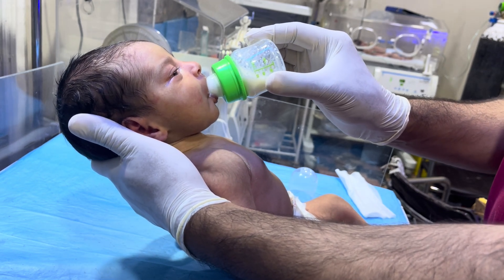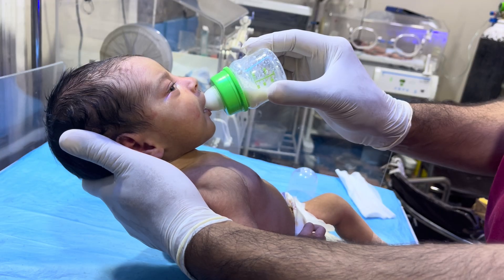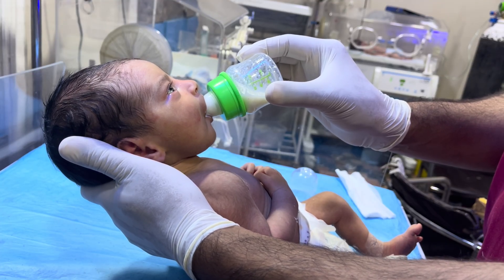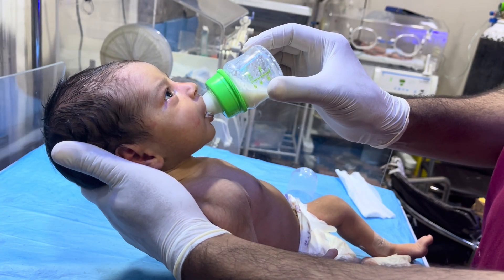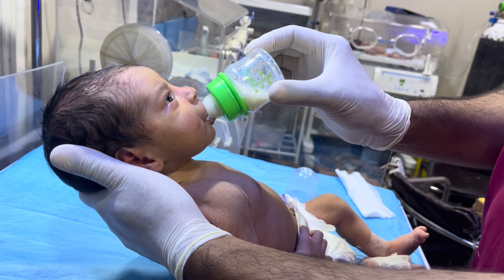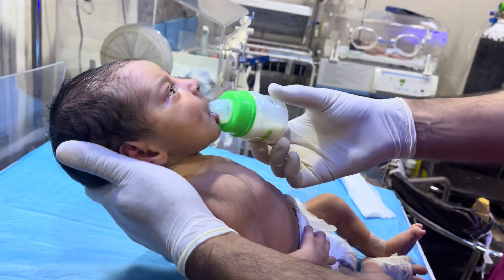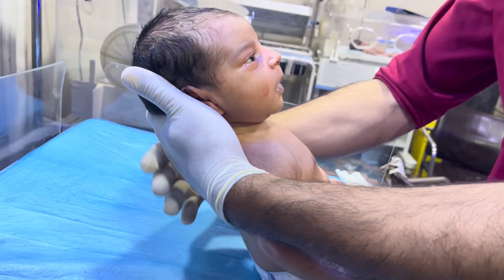The baby is feeding well. As you can see here, she is taking feeding well, and she really needs to take feed frequently to prevent her from dehydration. So we are giving her feeding because she needs it.